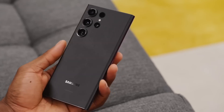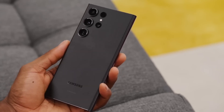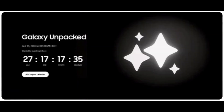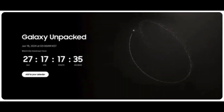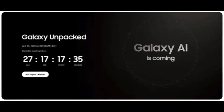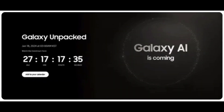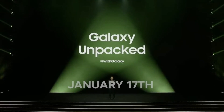First up, Evan Blass, a leaker with a great track record, has shared a gif of what appears to be an official launch countdown for the Galaxy S24 line, revealing that these phones will apparently be announced on January 18 at 3 a.m. KST. Now that might sound like an unsociable time, but that's the time in South Korea, which converts to 10 a.m. Pacific time, all on January 17.